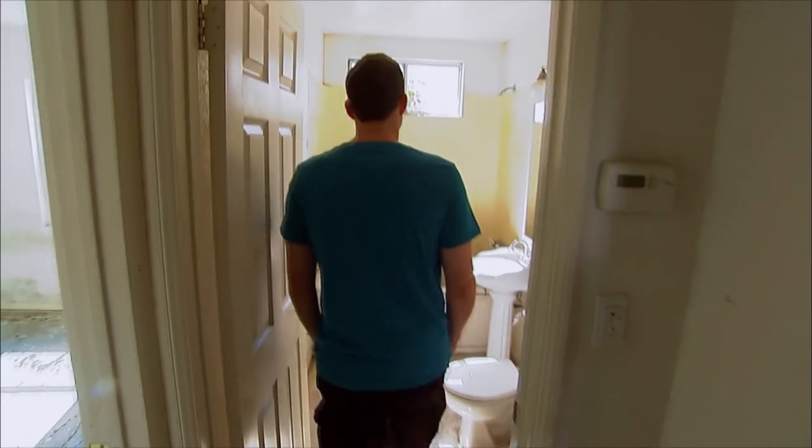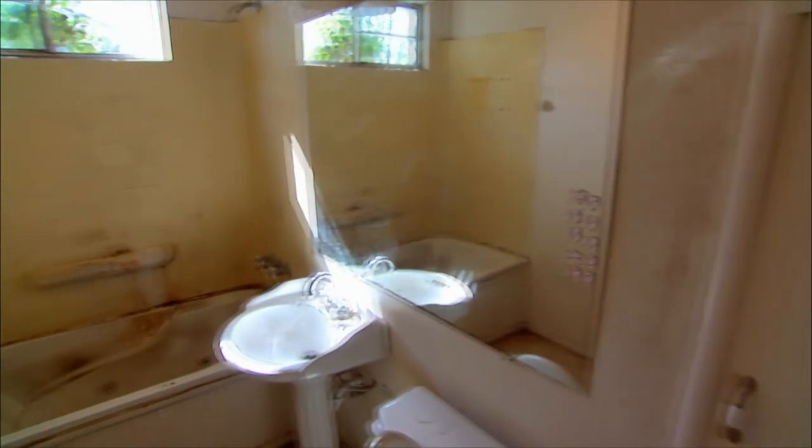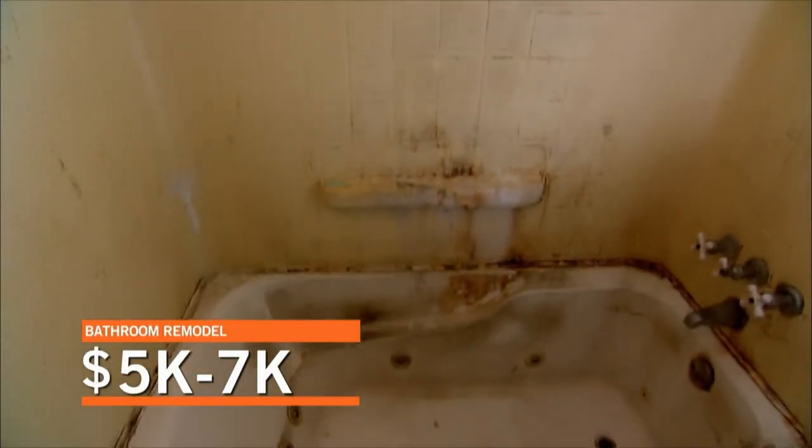Oh gosh, what happened in there? This is gross. It's tiny — this is the only size sink that could fit in here. It doesn't even have any counter space. If we bought this house, we would have to gut this bathroom. It would cost us about $5,000 to $7,000 to make it brand new.